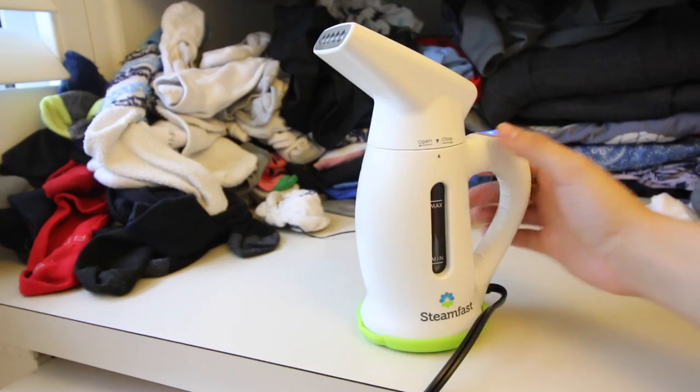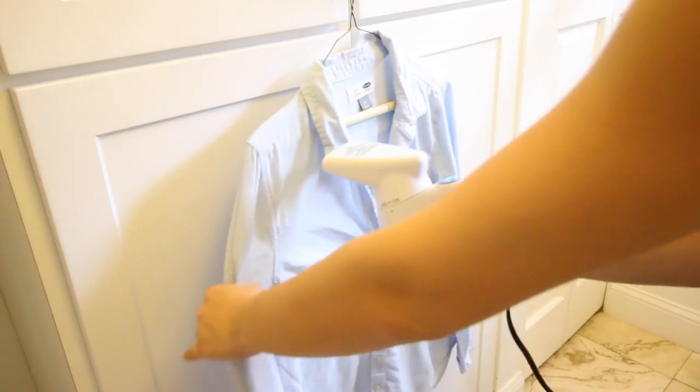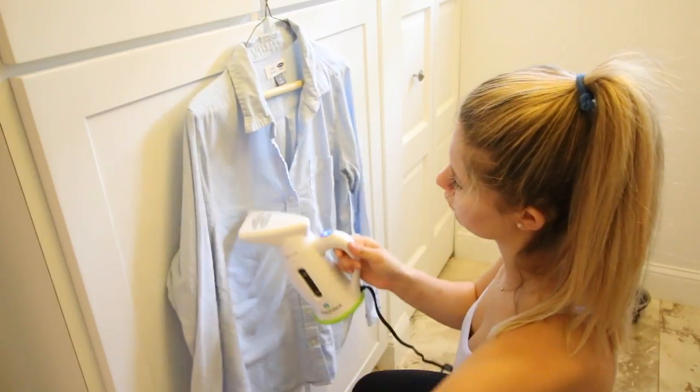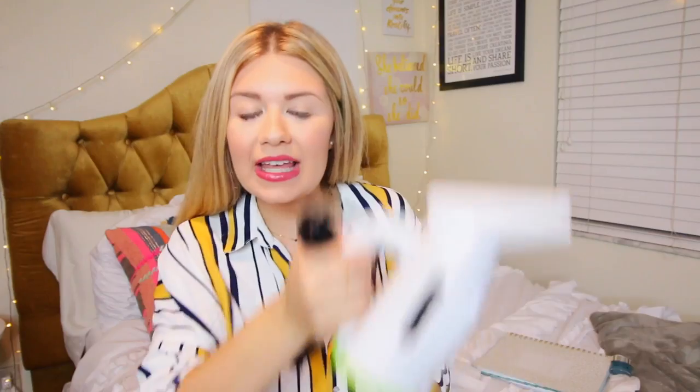Last but not least, you need a portable steamer. When you're in college, your mom or dad won't be there to iron your clothes when your collared shirt or dress is wrinkly, and you're not going to want to carry around a big ironing board and iron — it's not even going to fit in your dorm room. This little guy here is the Steamfast Portable Steamer. You just hang up your piece of clothing, go over it like this, steam it, and it gets out the wrinkles. It's life-changing, it's amazing, and it's super inexpensive — why not?